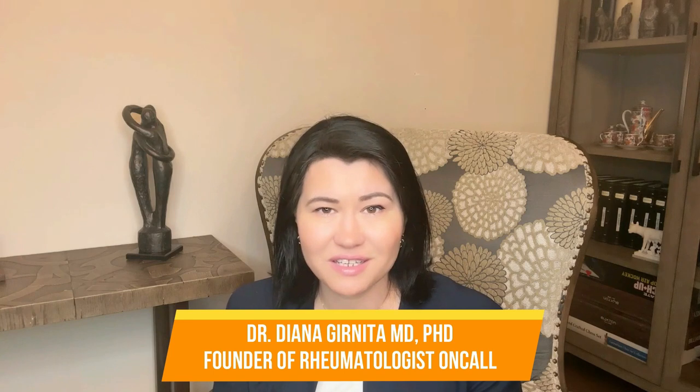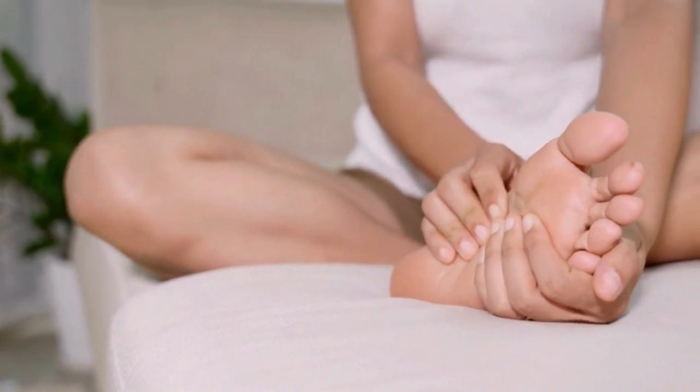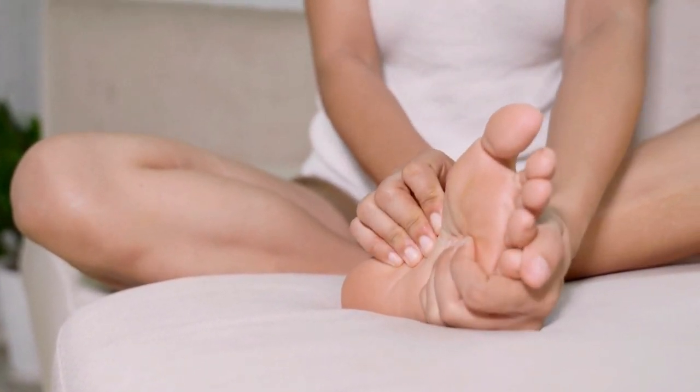Welcome back everyone. I am Dr. Diana Garnita, a rheumatologist dedicated to helping people with arthritis like rheumatoid arthritis, psoriatic arthritis, ankylosing spondylitis, or osteoarthritis to live a better life. Arthritis of the feet is a chronic condition affecting millions of people worldwide and can significantly reduce the patient's quality of life.